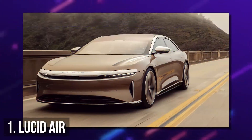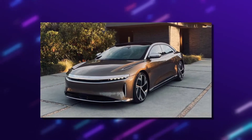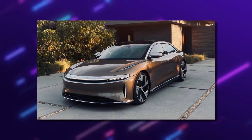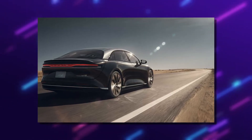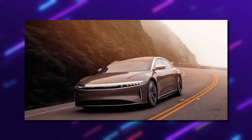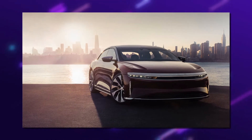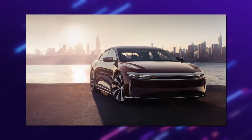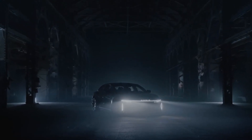Number 1: Lucid Air. Lucid was founded in 2007 under the name Atieva and originally focused on building electric vehicle batteries and powertrains for other vehicle manufacturers. Lucid began building its first all-electric Air sedans in Arizona in September 2021 and started delivering them to customers in late October. A prototype of the Lucid Air fully electric car was unveiled in December 2016, and production was expected to start in Spring 2021.